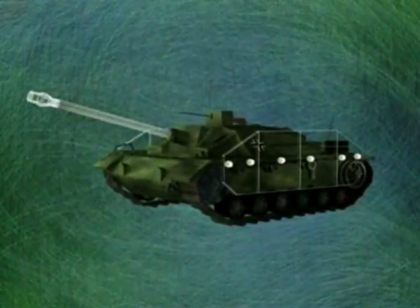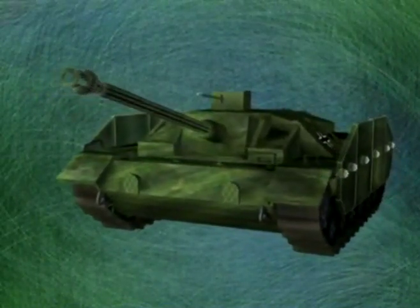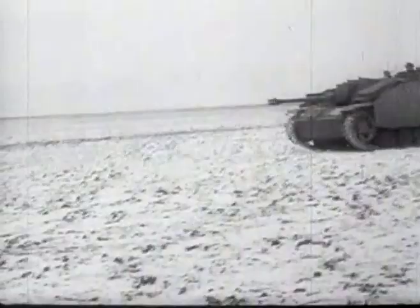Welded steel skirts were added to all Stug IIIs and IVs from 1943 onwards, as protection against the new hollow-charge infantry weapons, which had wreaked so much damage since their introduction in late 1943.